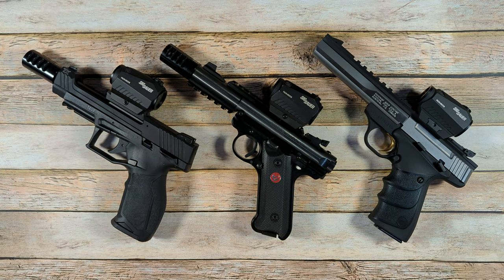All of these .22 handguns are phenomenal, and I would recommend them to anyone who's in the market for a quality .22 handgun. With that said, there are some differences between these three handguns, and some of them do certain things better than others, so I'm going to go over some of that to hopefully help inform you about which one might be a better fit for you depending on how you're going to use it.